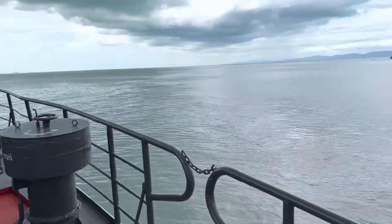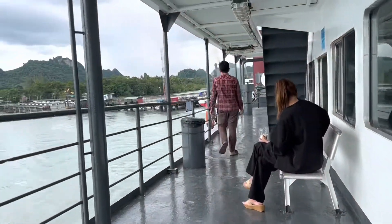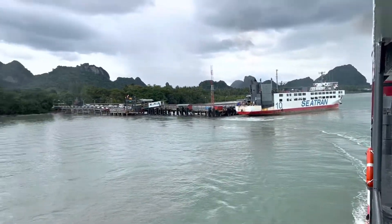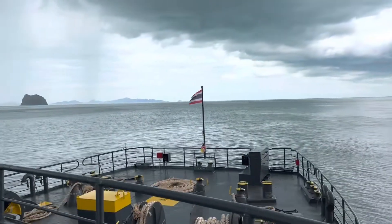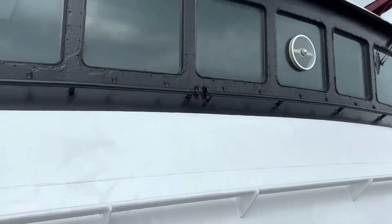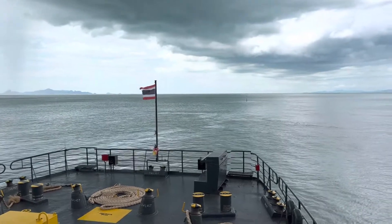So we're on our way — a crew member said go upstairs. We're leaving the port. This is a Sea-Tran vessel — they all seem to say Sea-Tran. There's the bridge, not a lot up there. There's possibly a little rain.